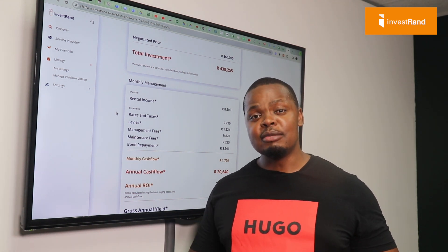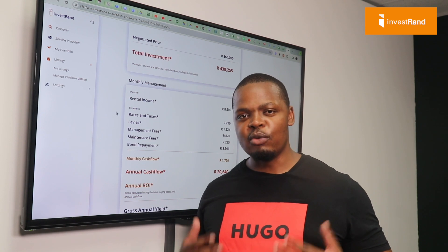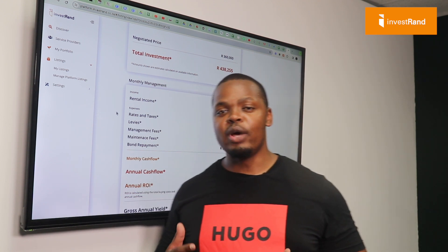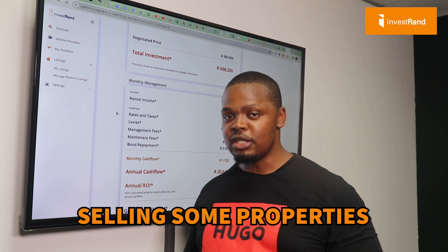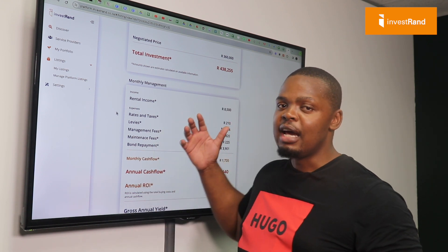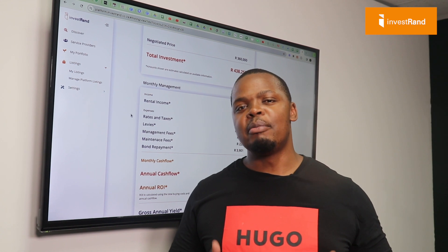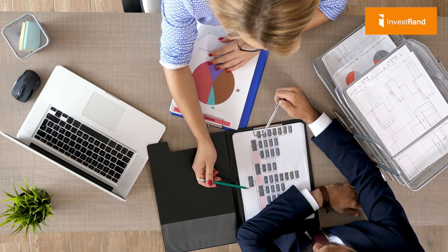The second important question is: do you actually need this money in your bank account to get started? The answer is no. You don't actually need it in your bank account. One way is to start by becoming an agent, selling some properties, raising the R78,000, and partnering up with somebody who can apply for a bond of R360,000. That's one way to partner up. The second way is if you know how to identify a profitable property and manage it so it meets its objective on a monthly basis.